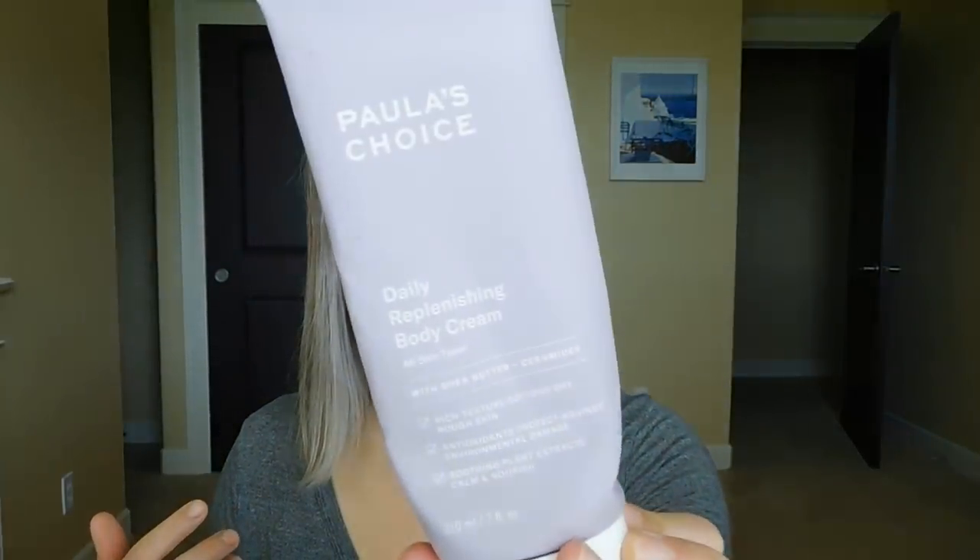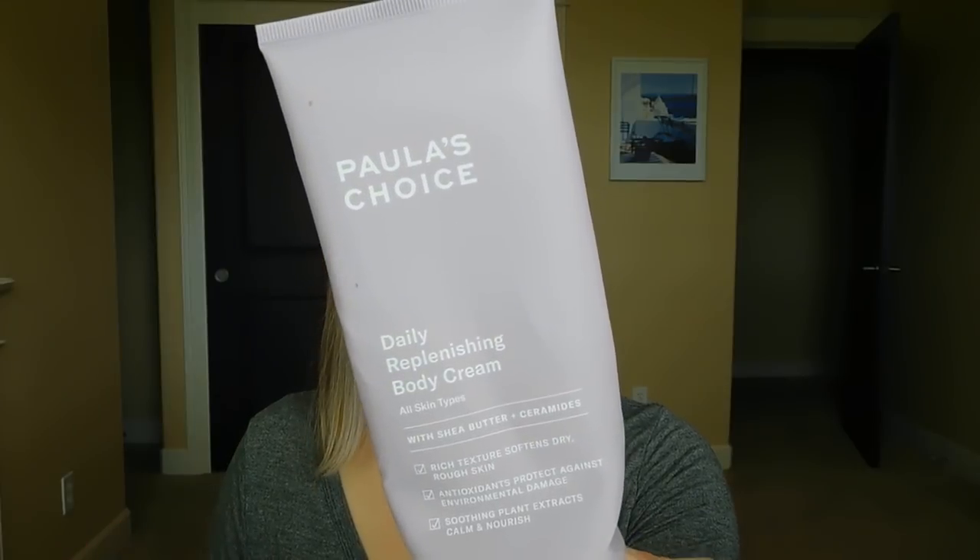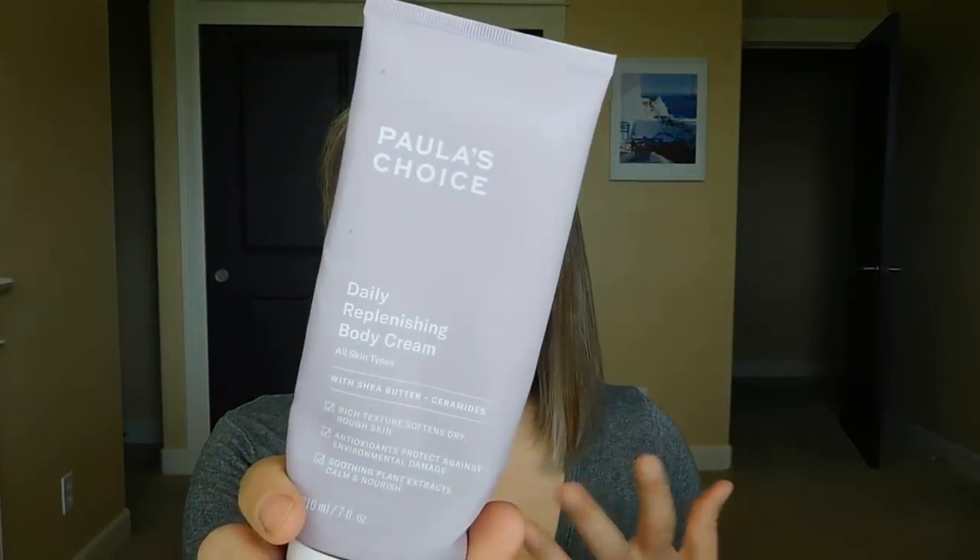Paula's Choice Daily Replenishing Body Cream — I love this and I already have a backup because it is lovely. For those of you with eczema issues, this is a nice hydrating body cream consistency with ceramides and shea butter. It really soothes the skin, calms my eczema, and moisturizes beautifully. There's no scent, and a little goes a long way, so this lasted me a really long time.